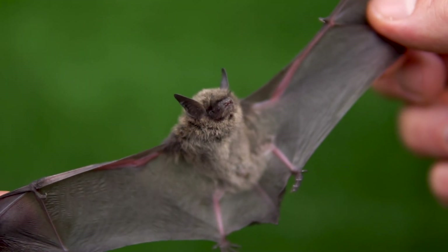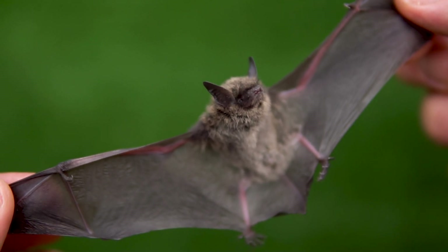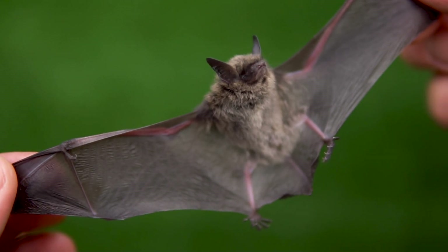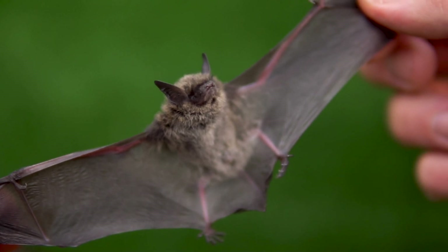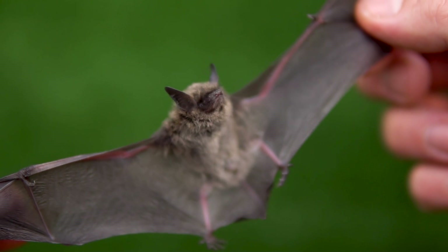Bat wings are made of stretchy skin called patagium, which is thin but strong. The wings are attached to their elongated finger bones, making it look like they have extra long fingers.